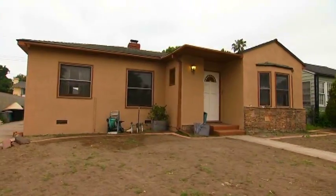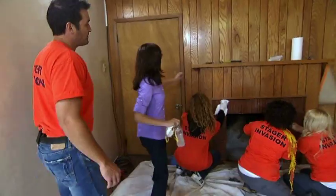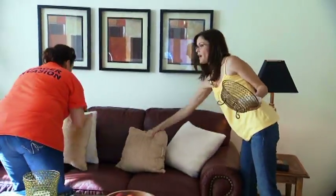When a home seems like it's never going to sell, people call Lisa Lynch to fix problems. I am the secret weapon. And when I transform a house, it gets sold.